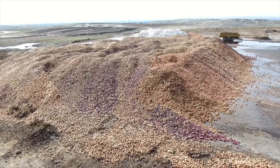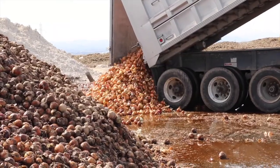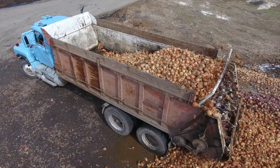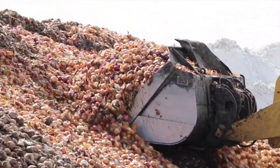From a distance, the onion pile at Clay Peak Landfill looks like another rolling foothill. As a regional landfill, the facility will be taking the majority of the ruined onions. The trucks roll in, unload, and the piles get bigger. Up close, it's a sea of onions.